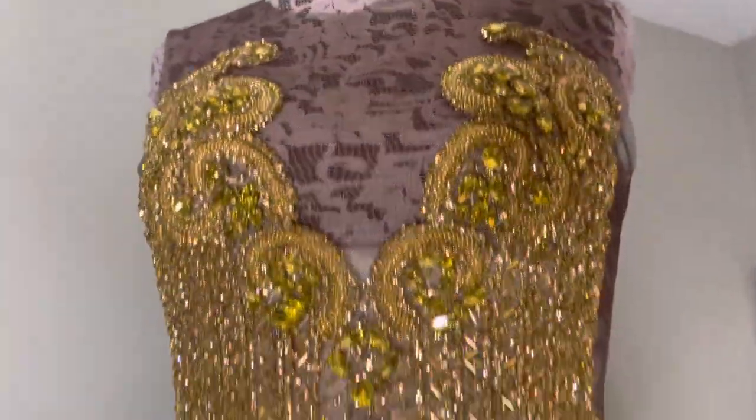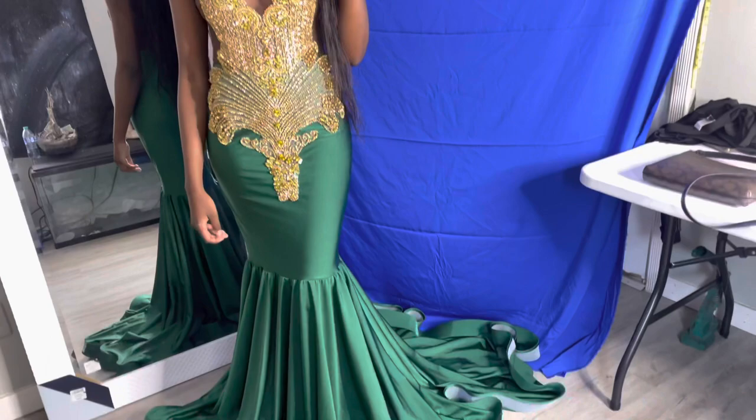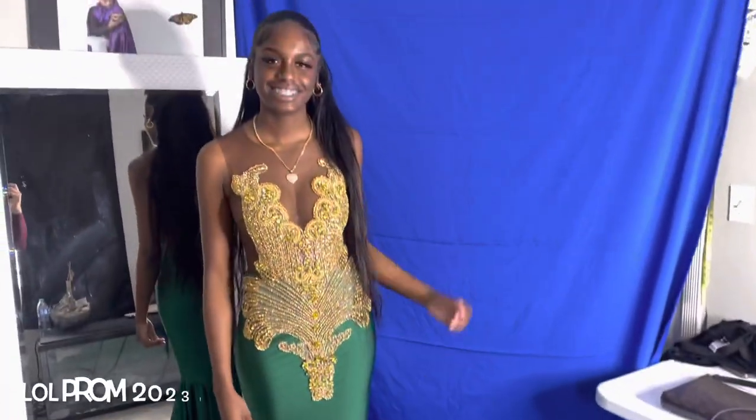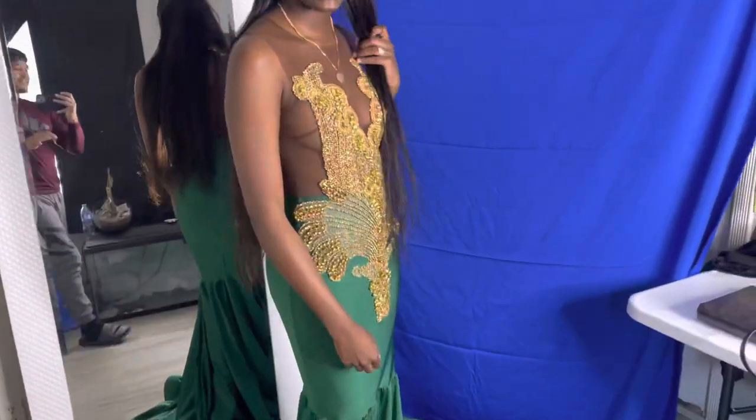Here is the client - she is serving the body in her prom dress! It's prom 2023 and she is excited. What do we think about it? Ten out of ten, yes!